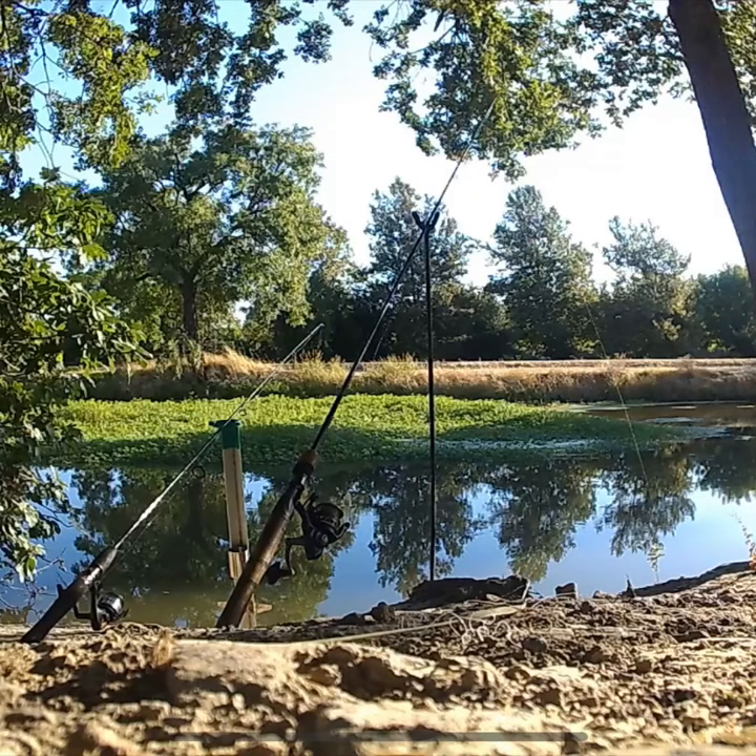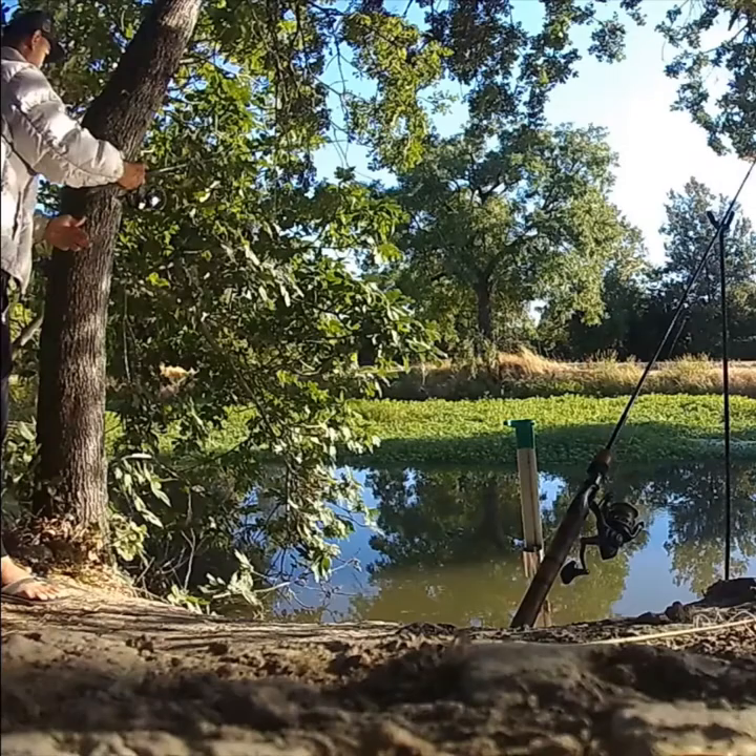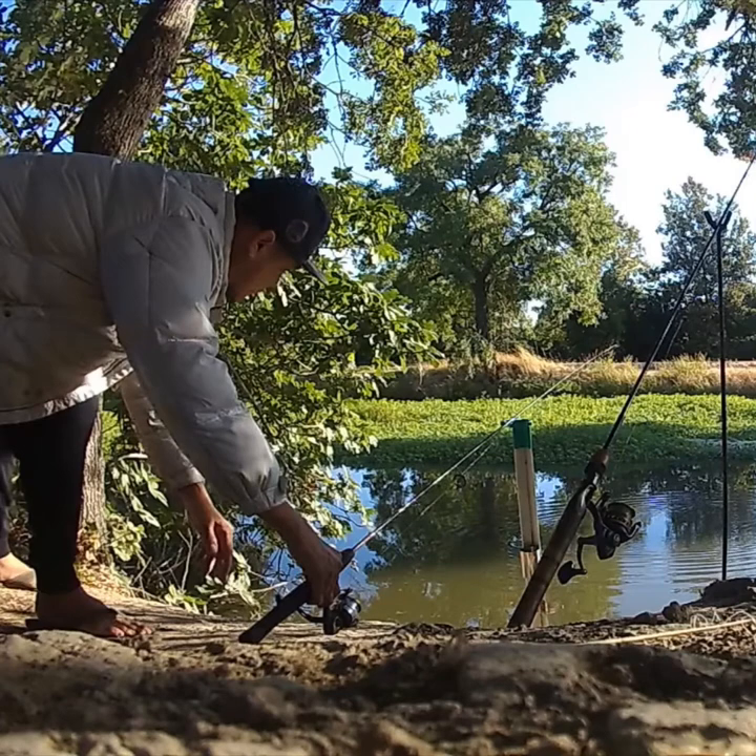I had two poles set up, and it was basically just me right at this spot. The water was quiet this morning but I could see a lot of splashing, so I dropped down my two poles and played the waiting game. This is when I'm about to hook that fish — I picked it up, felt for it, and that was it. It started jolting, and I could see that line just start tightening up.